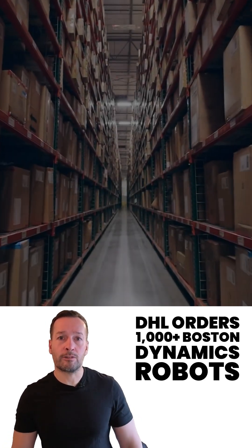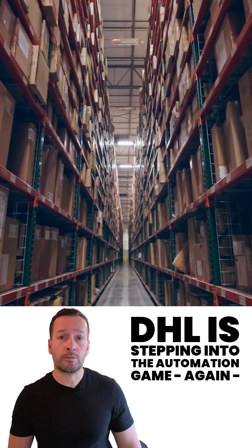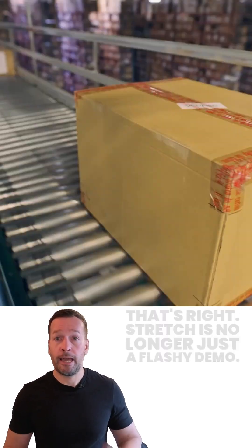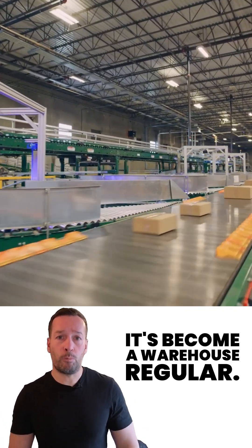DHL orders 1,000 Boston Dynamics robots. DHL is stepping into the automation game again, by ordering over 1,000 Stretch robots from Boston Dynamics by 2030. Stretch is no longer just a flashy demo — it's become a warehouse regular.